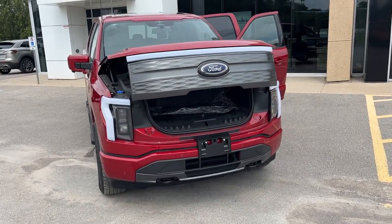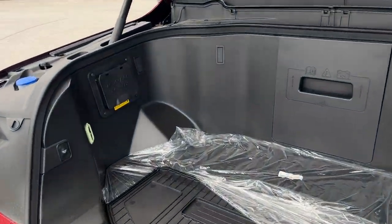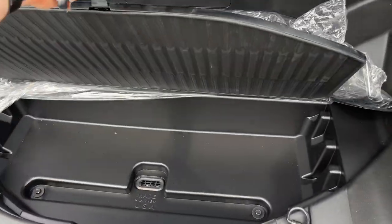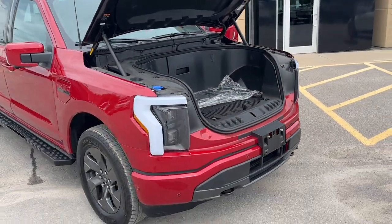You can also drop and raise the tailgate from the key fob as well. There's plenty of storage up here, you do have Pro Power 2.4 kilowatt up here, and then you also have a cooler underneath this little divider — a really cool feature of the F-150 Lightning that you don't get on any other F-150.